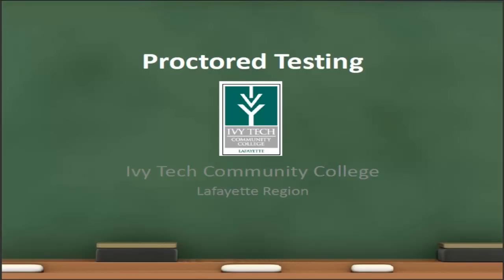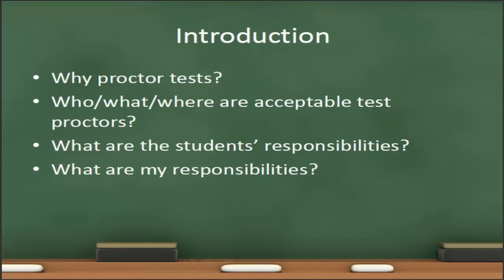Welcome to the online proctored testing training brought to you by Ivy Tech Community College, Lafayette Region. Today we're going to cover a few different topics including why do we have proctored tests, who, what, and where are acceptable test proctors, and we'll also discuss what are the students' responsibilities and what are our responsibilities as instructors.